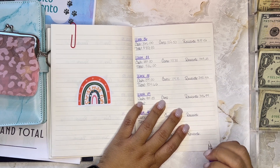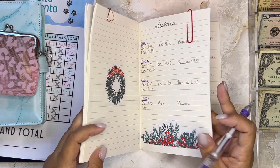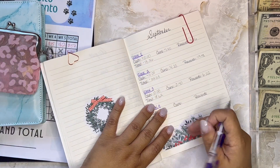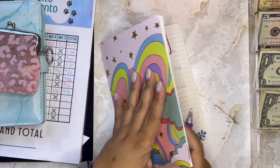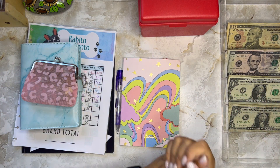That is only a dollar more than last week, which is okay — it just means I haven't been using my card a lot, which is also a good thing. In coins I have $5.25 — I already counted them. Let me put my coins into my coin jar and then we'll figure out the total for my Christmas fund.